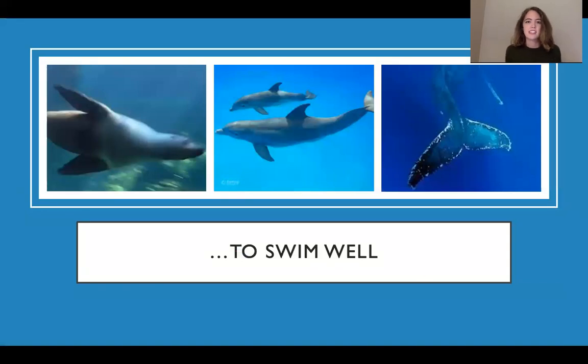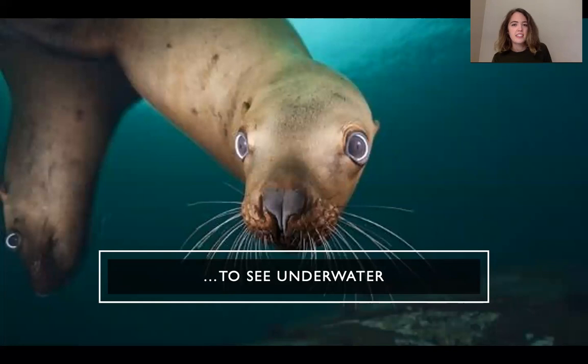They also need adaptations to swim well. A lot of marine mammals are going to have flippers and fins and tails and dorsal fins, and a really aerodynamic shape that helps them glide through the water and swim really well. And then they also need adaptations to see underwater — my eyes get really red and blurry when I try to open them underwater, especially in the salty ocean. So almost all marine mammals are going to have a special membrane between their eyes and the water that acts like a pair of goggles.